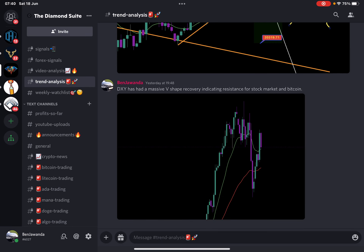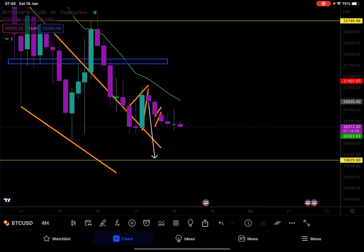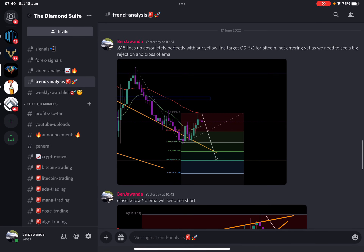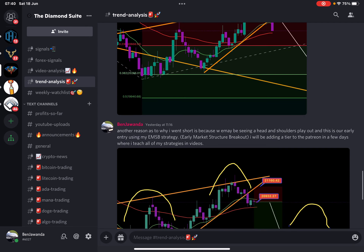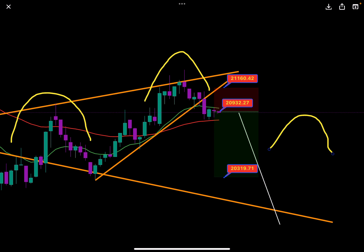I want to show you the trend analysis we posted yesterday. I posted a fib saying we're getting support at the 382 and I wanted to see it get to 618, which also matches up with the yellow line on our board — double confidence. I wanted to see a break below the EMAs, and I saw a rejection and cross of the EMA, a close below the 350 EMA. I saw an engulfing candle and entered the trade, spotting a left shoulder and a potential right shoulder forming. I entered using EMSB — Early Market Structure Breakout — where you enter before the market structure even fully forms.